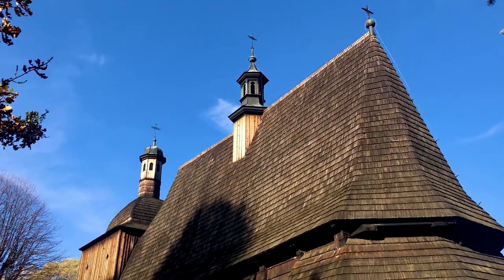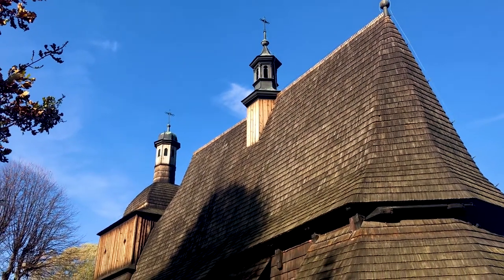This World Heritage Site is a group of six Roman Catholic churches in southern Poland. They're all made from wood and they all date from the 15th to the 16th centuries. They were all built using a horizontal log technique using local lumber, designed to imitate the look of expensive stone churches in the cities.